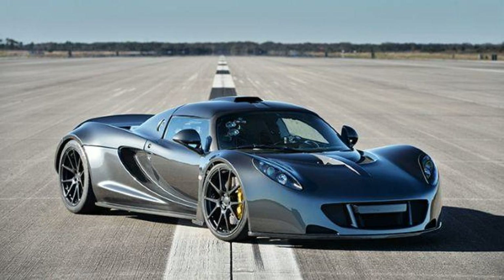The record was set at the Kennedy Space Center more than a year ago. Its performance numbers are indeed staggering: the 0–60 mph run takes just 2.7 seconds.